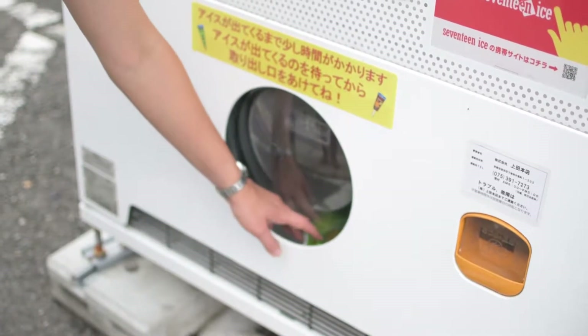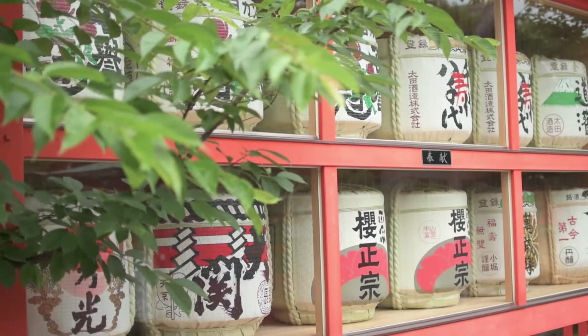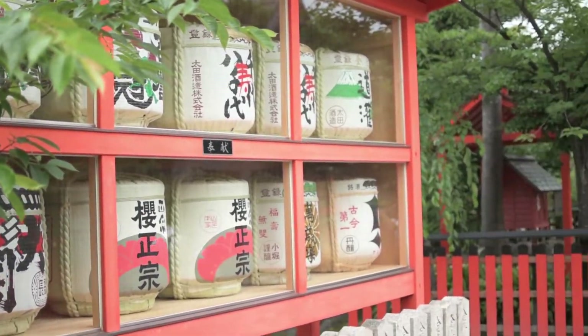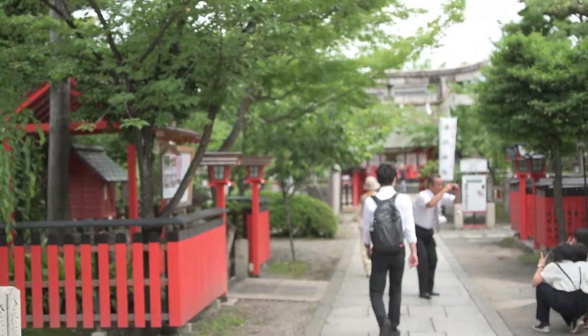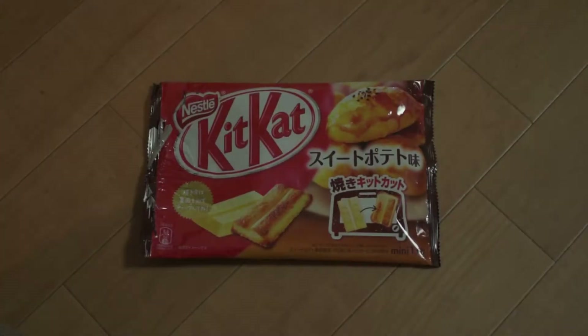On our way back, the ice cream was not keen on getting caught, but I ate it anyway. We walked back home and enjoyed some snacks.